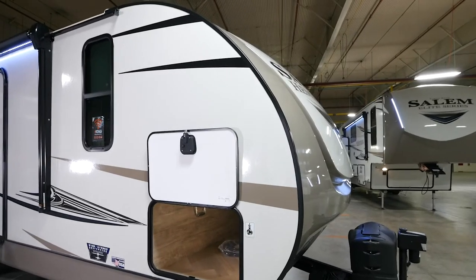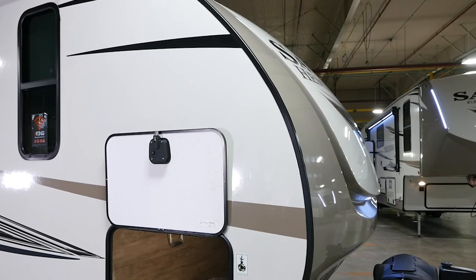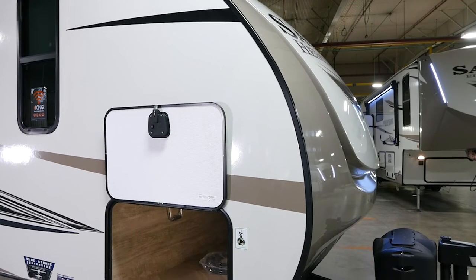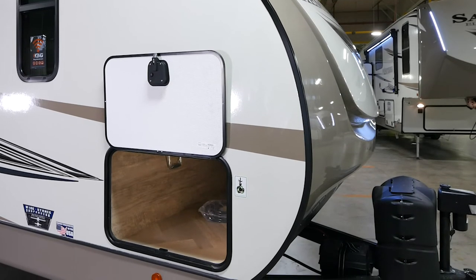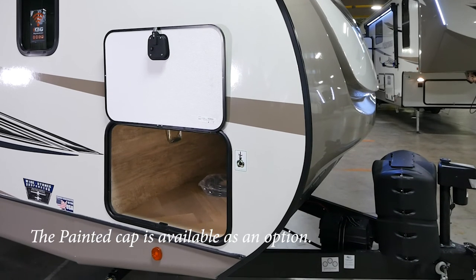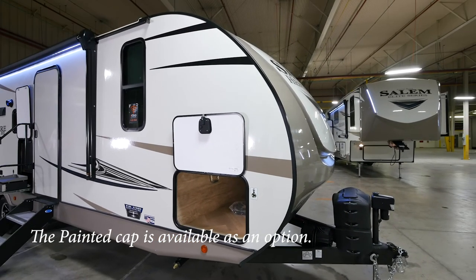That was the interior of the 26 BHHL, so let's walk outside and take a look at some of the exterior features, starting with the streamlined look of the front cap. The front cap of the 26 BHHL and all of our Hyperlite line is an extremely aerodynamic design — it's a three-quarter front cap and the bottom quarter is actually a chip guard. The front cap features automotive grade paint and is gel coated, so it's going to be very durable and long lasting.